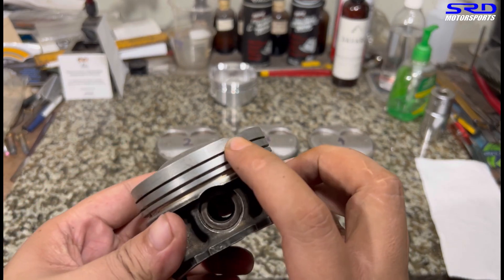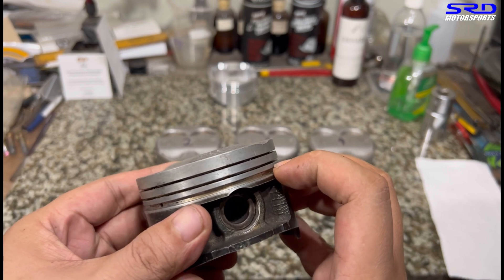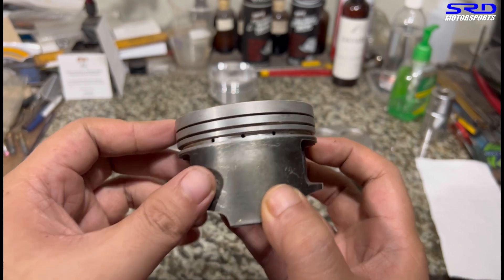You can see the top ring is on the top — it fits snug there. It holds compression, and then the second ring, and of course the oil control ring.